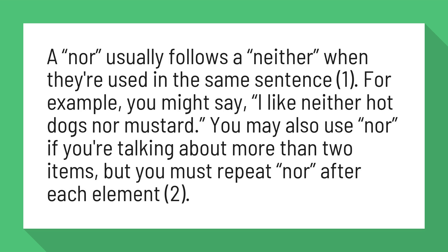You may also use nor if you're talking about more than two items, but you must repeat nor after each element.